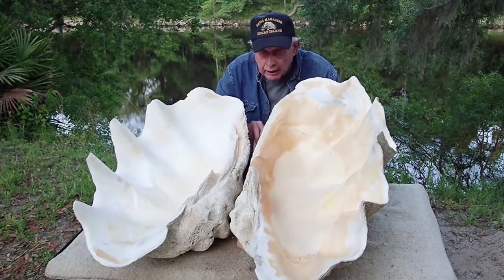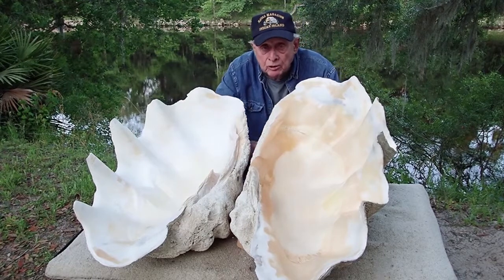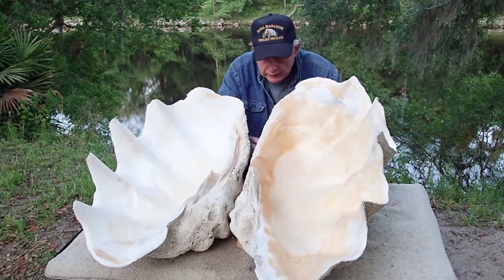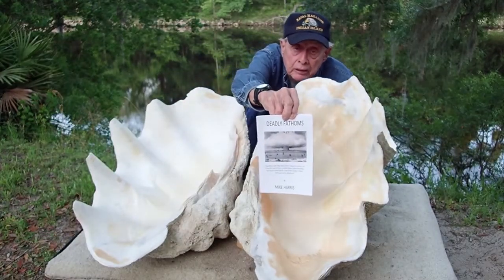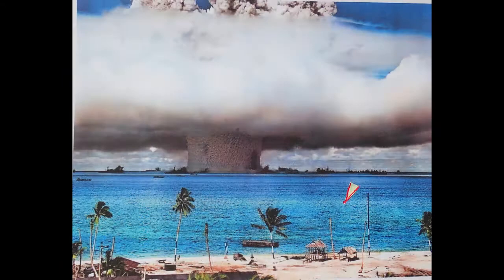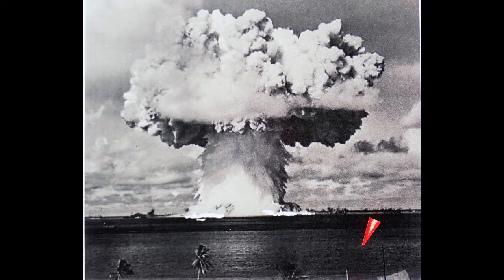They later came out with a DVD of the movie called Deadly Fathoms. I was aggravated because they edited out a really neat underwater scene or two. There's also a book about the expedition called Deadly Fathoms. We'll look at some pictures of atomic blasts with a red arrow pointing to where I found this shell in the early 1970s — not through any atomic blast, just to give a reference point. I found it alive at that time, and this thing did live through all the atomic blasts.